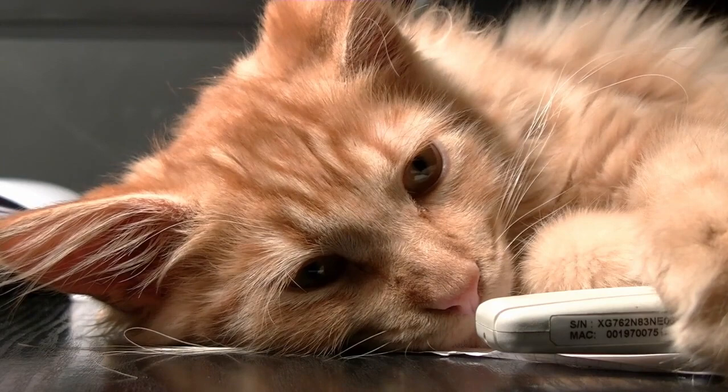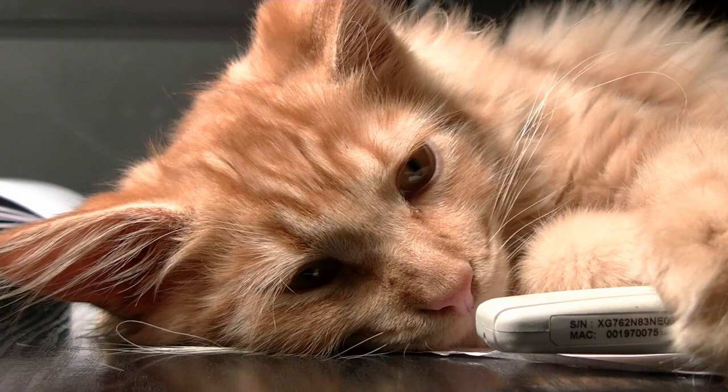Tabby in both sexes. Unlike some coat patterns that are sex-linked, the tabby pattern can be found in both male and female cats.